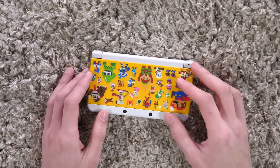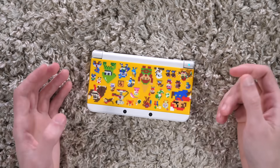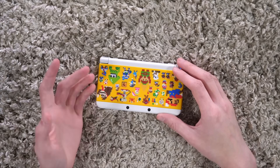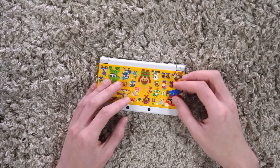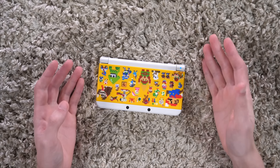I traded in my Nintendo DSi, got a Cosmo Black 3DS the day it went on sale. And ever since then, I just have so many memories of logging on to the Nintendo eShop and getting all this junk — whether they were virtual console titles, eShop exclusives, or retail games that were made available on the eShop, where you could download full-fledged retail games to your system.